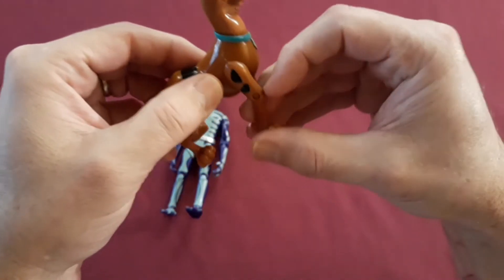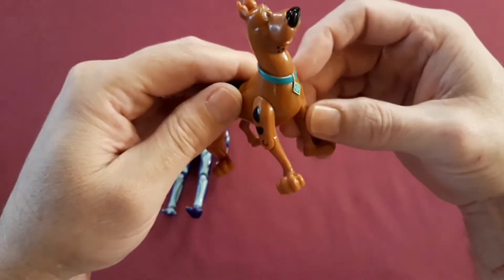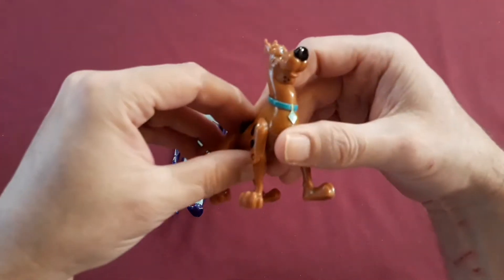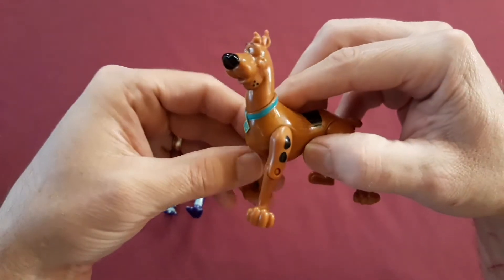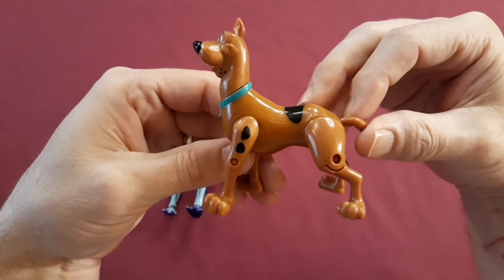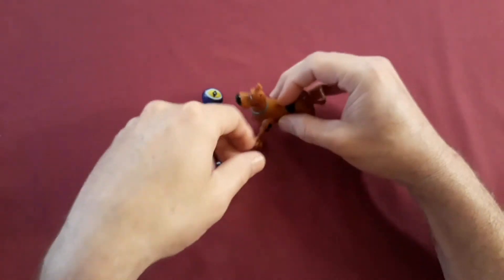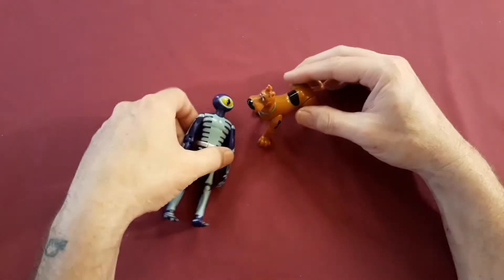When I saw these in the store, I thought I had to pick them up, because they looked a lot like the cartoon that I watched as a kid. And we didn't really have toys for Scooby-Doo back then — well, I didn't anyway. But these are pretty good looking. Made of pretty tough plastic and pretty articulate. Stands up nicely.